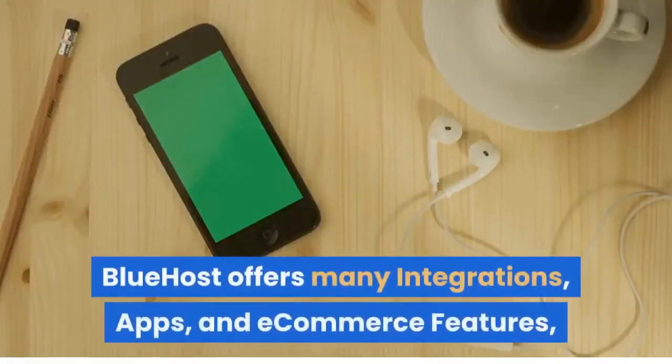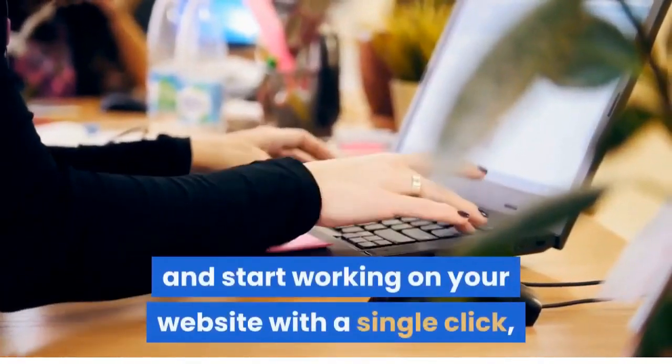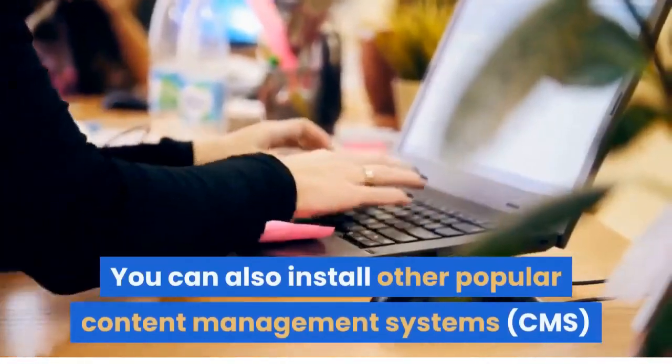Bluehost offers many integrations, apps, and e-commerce features. You can install WordPress and start working on your website with a single click. You can also install other popular content management systems, CMS.